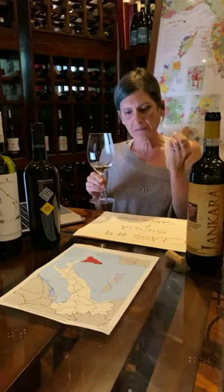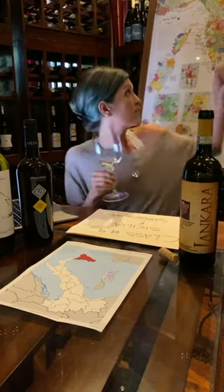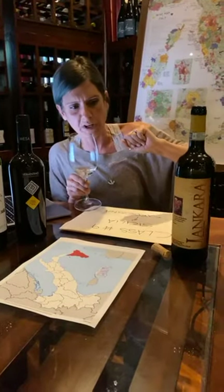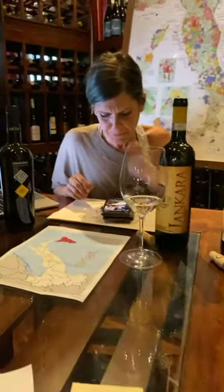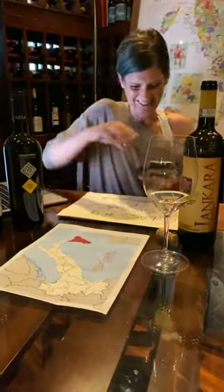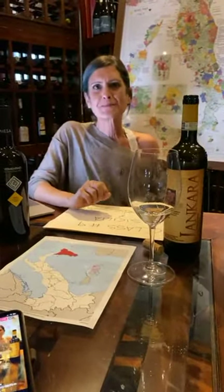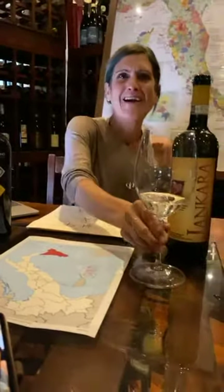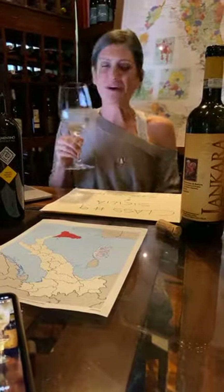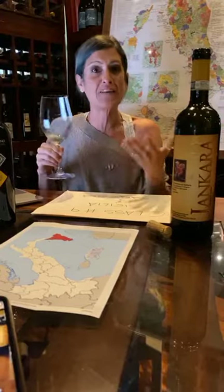Another typical characteristic of Vermentino, especially from Gallura, is salinity — of course it's very coastal. I've been telling you about the organoleptic characteristics of Vermentino. This specific wine, Giancara, is a little bit inland at about 300 meters elevation. It's unoaked — it doesn't see any oak. There's some lees contact or possibly malolactic; I feel a roundness in my mouth that makes me think there is.